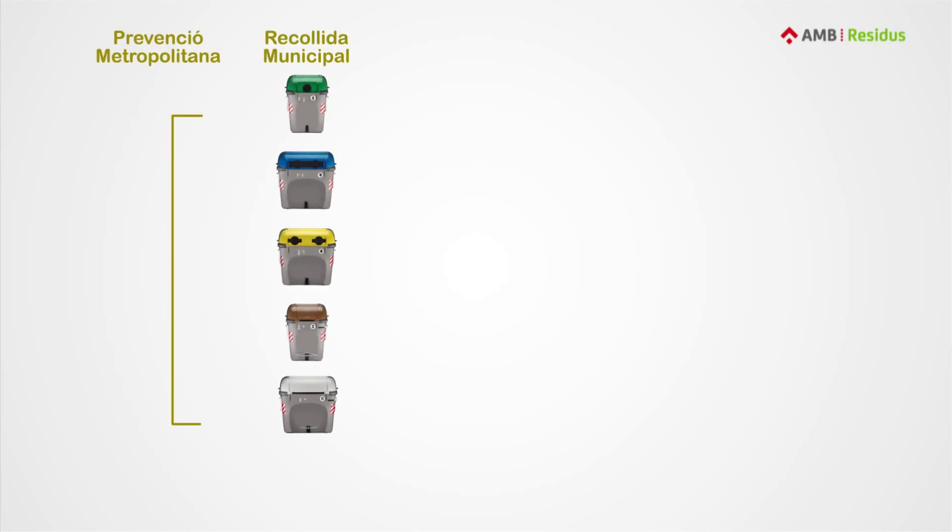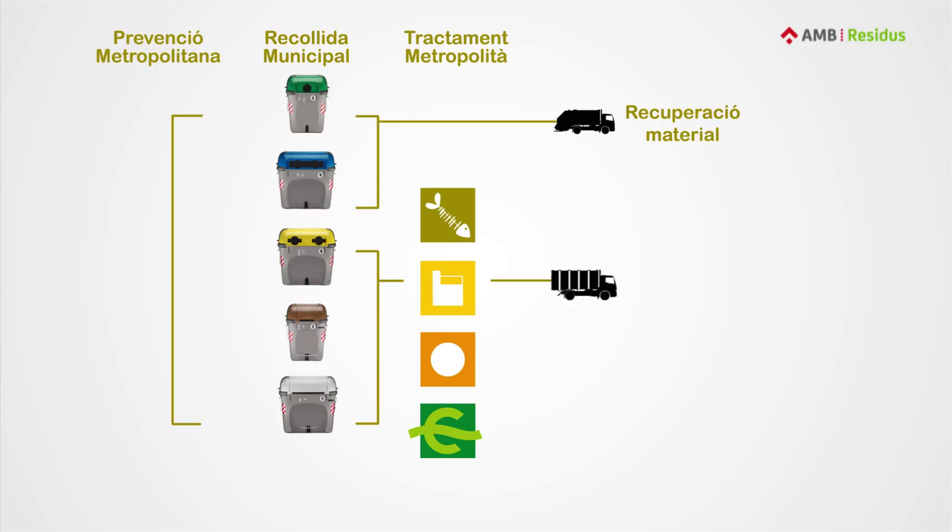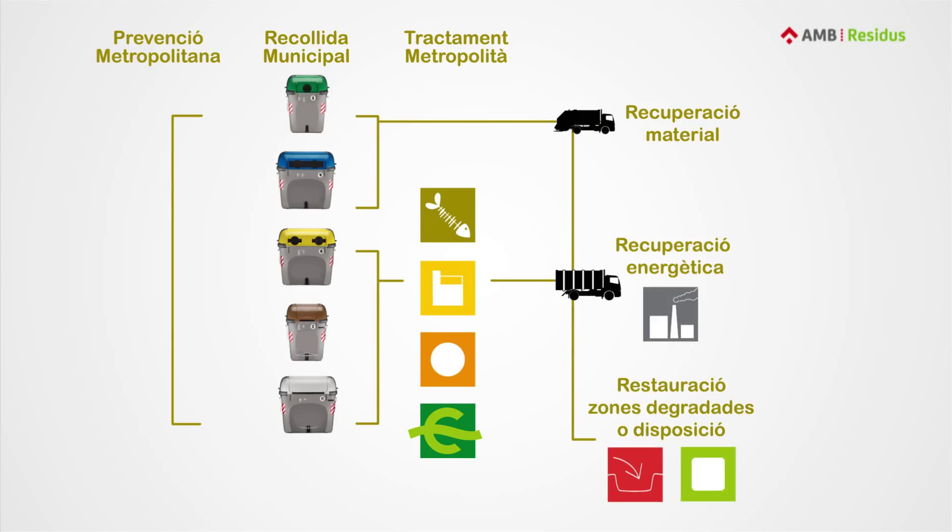Waste is picked up by the city government and managed by the Barcelona metropolitan area. All waste is treated in some form. Glass and paper are sent directly to recycling companies and are used for making new objects. The remaining municipal waste gets taken to metropolitan treatment plants that recover the recyclable material, get energy from it, and make compost from the organic matter. Anything that can't be used — residue — is taken to restore spoiled landscapes or gets dumped in a way that's safe for the environment.